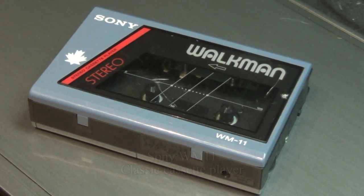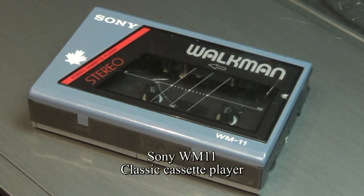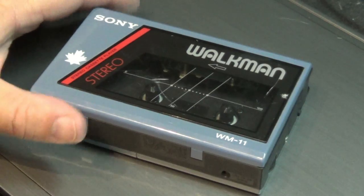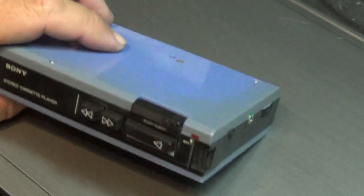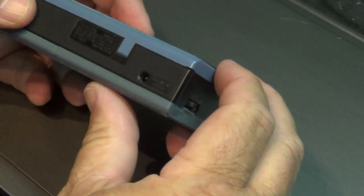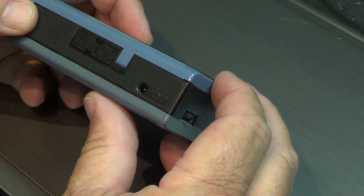Hey guys, look at this — an original Sony cassette player offered for the Canadian market. It's got the little maple leaf on it, so this is a rare beast. I've had this since it was new. This goes back to the mid-80s. I don't know if there's a date on this thing or not, but it says made in Japan.